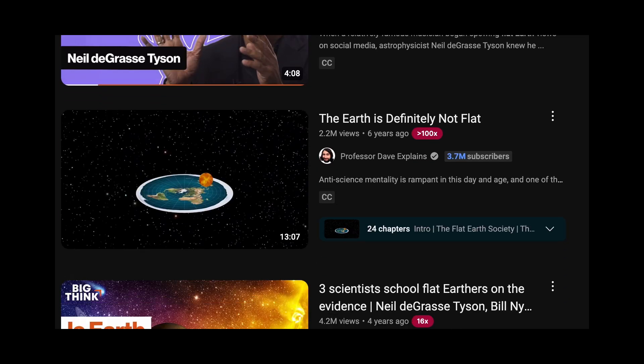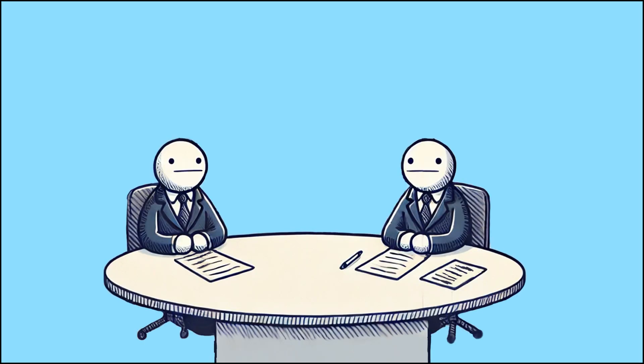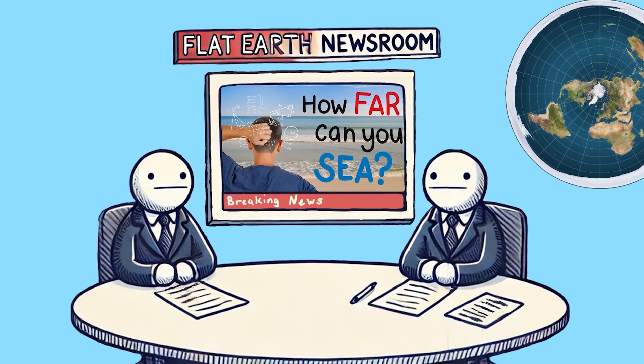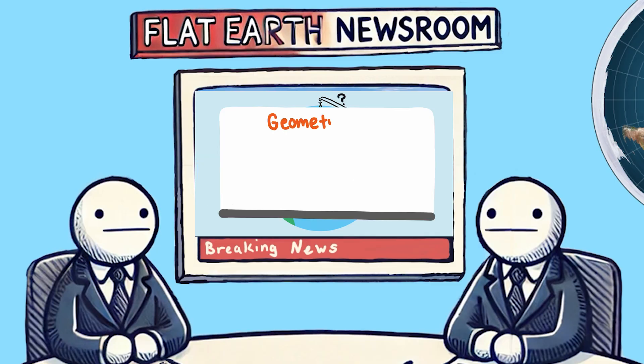You have probably heard many explanations to debunk the Flat Earth theory, but I bet you haven't heard this one. One of our videos was picked up by a Flat Earth YouTube channel and was made the topic of their daily discussion. It is hard to believe that some people think the Earth is flat. They can believe what they will, but our video actually wasn't trying to make any arguments that the Earth is spherical.